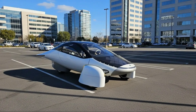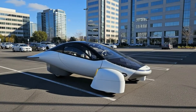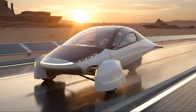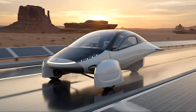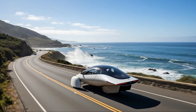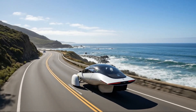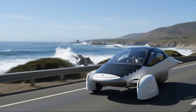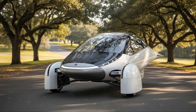In the end, Aptera's message is simple: efficiency matters. It lowers cost, reduces environmental impact, and makes solar-powered mobility practical for everyday life. Chris expresses deep gratitude to everyone who has supported the company, invested in the mission, or reserved a vehicle. The journey is far from over, but the direction is clear — build transportation that uses far less energy, costs far less to operate, and leverages the free power of the sun. Aptera is redefining what's possible by treating efficiency as the starting point, not an afterthought, creating a future where sustainable mobility is not a luxury, but a realistic choice for millions.